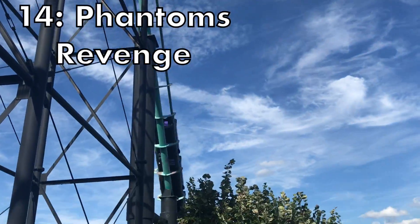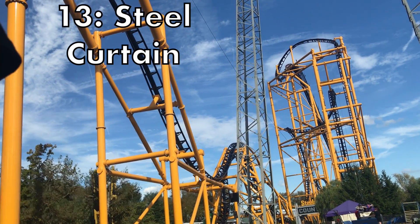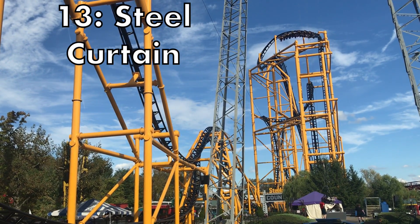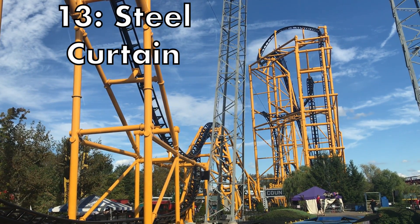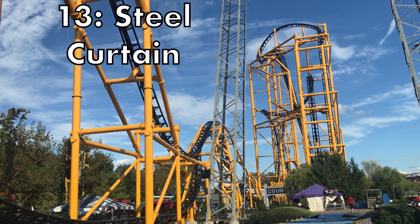Coming in at the 13th spot we have Steel Curtain, the other hyper coaster at Kennywood, and this ride just has a very well-rounded layout. It has some of the best inversions I've experienced on a roller coaster, and the thing it focuses on most it does extremely well. It also has some complimentary airtime and has a great first drop, being the tallest inversion on earth.